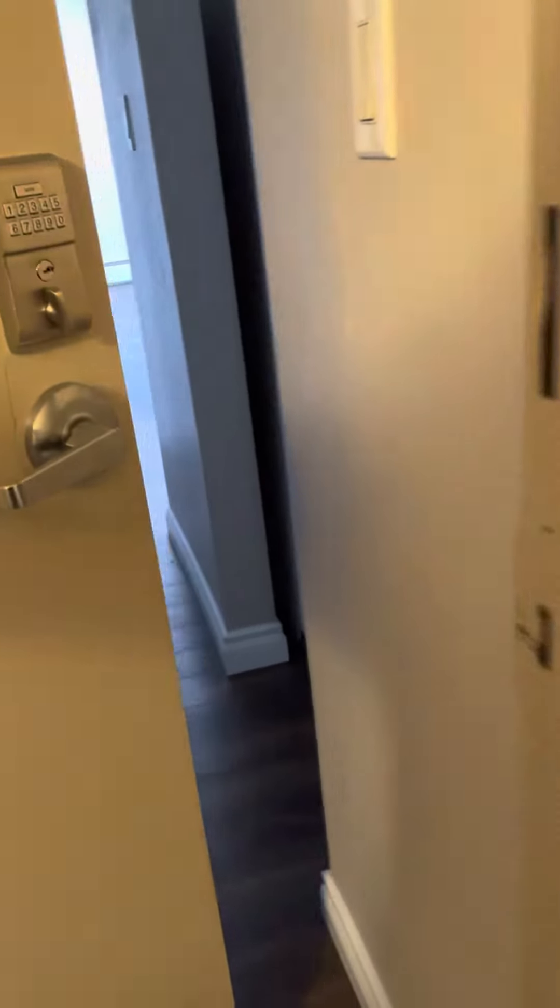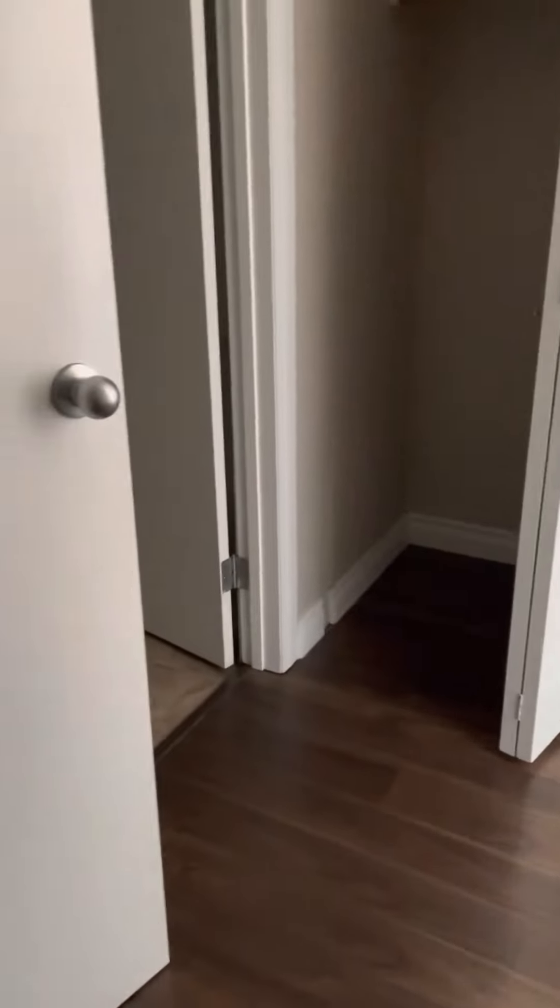Good morning guys, this is Paul from Realty Canada. This is a one bedroom at Patricia Manners on 97th Street, and you got a full closet or storage in the unit.